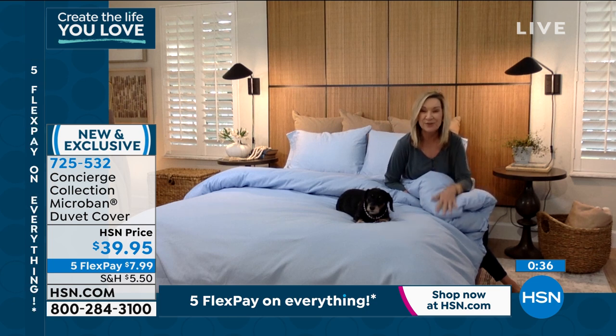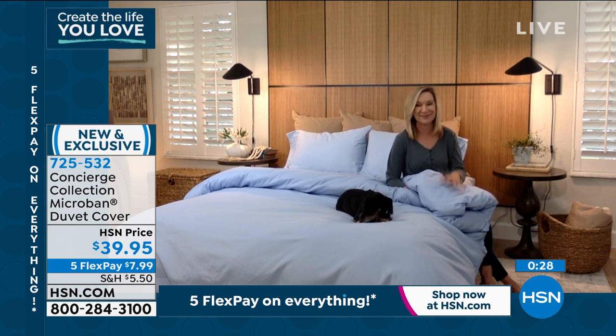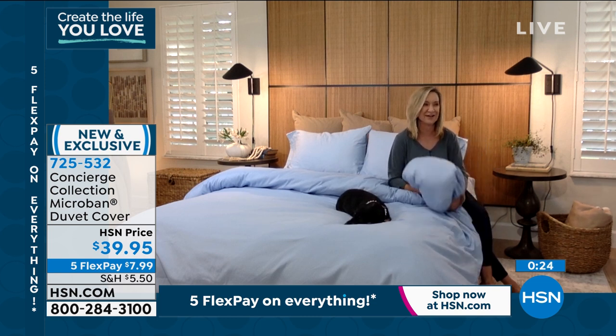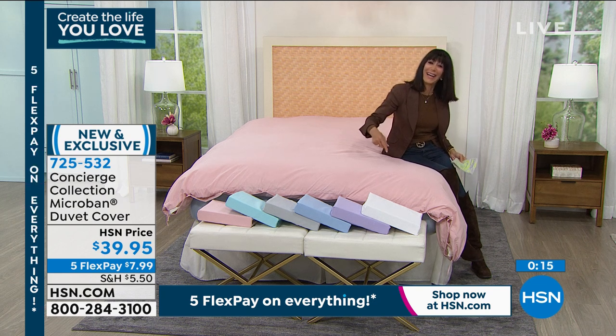The twin XL is for college students in dorms. Something that's going to stay fresher longer — I know my son probably hasn't washed his comforter since he's been in Tallahassee. They usually get it freshman year and wash it the day they graduate.